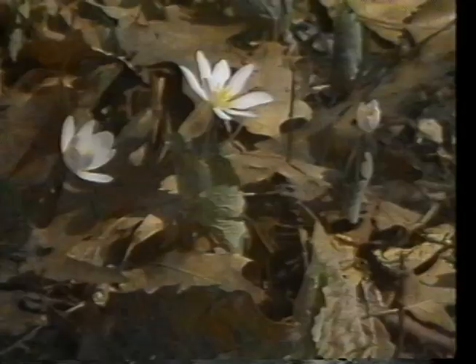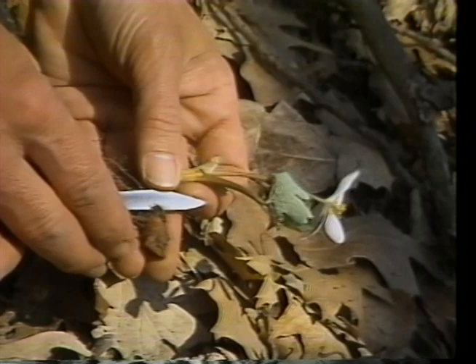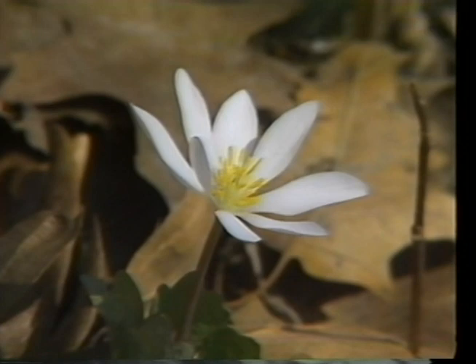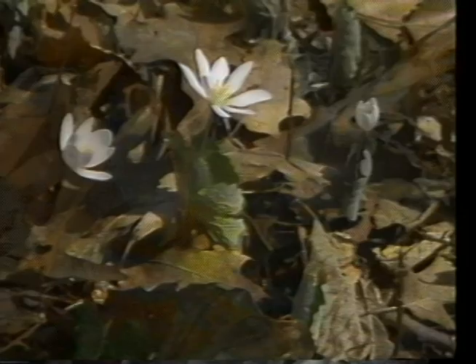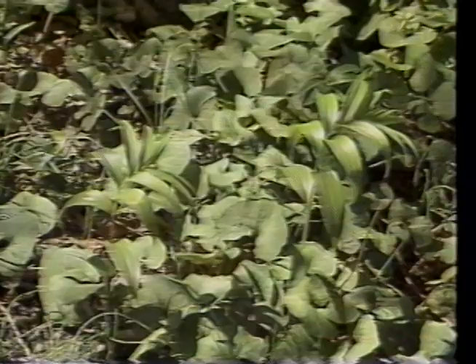Bloodroot, or Sanguinaria canadensis, is found in rich, moist, but well-drained soils. It grows 6 to 14 inches high with a horizontal rootstock. The thick root oozes a bright red juice when cut or broken. As the flower emerges in April or May, it has a single leaf loosely rolled around the flower stalk. The daisy-like flower is borne on its own stalk, which is taller than the leaves. After flowering, the leaves unroll, flatten out, and soon grow enough to cover the seed capsule produced by the flower.